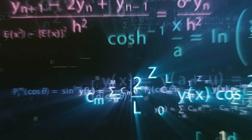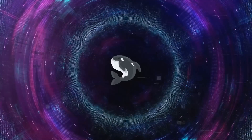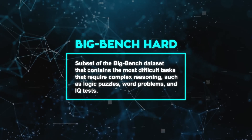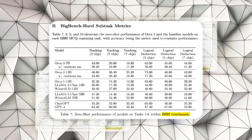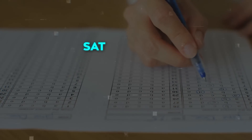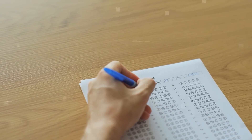This achievement is particularly noteworthy because Orca 2 was not exposed to any math problems during its training phase — it tackles these challenges using its reasoning abilities and understanding of natural language. Orca 2 also performs well on BigBench Hard, a subset of the BigBench dataset containing the most difficult tasks requiring complex reasoning such as logic puzzles, word problems, and IQ tests, reaching parity with ChatGPT. It also shows competitive performance on professional and academic exams such as the SAT, LSAT, GRE, and GMAT in zero-shot settings, using its reasoning skills and natural language understanding.